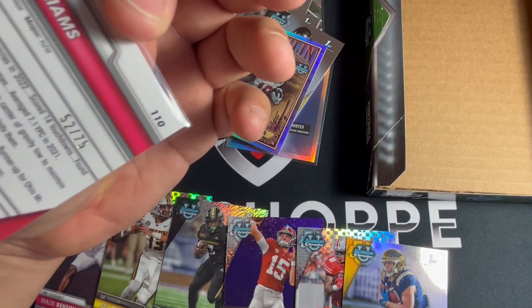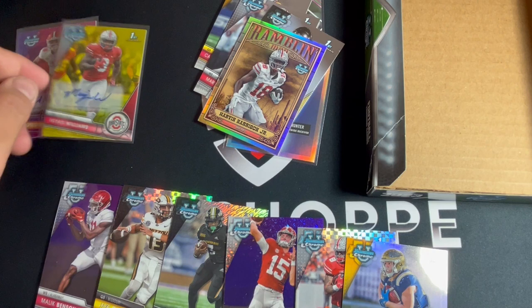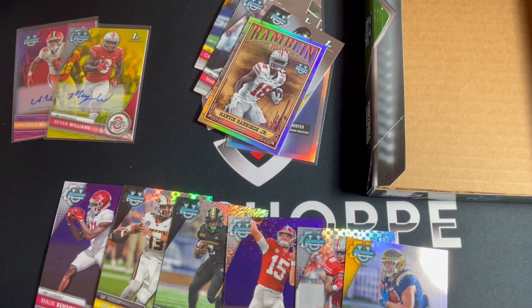We got a few decent quarterbacks and some Shedeur cards in there. Thanks for checking us out guys and watching the break. Definitely like, comment, and subscribe on our YouTube. Check us out on our socials - we also have a pretty interesting blog on our website. Give us some love, like, comment, subscribe, and share, and check back with us to see what we're doing at the shop. Thank you and have a happy Thanksgiving!